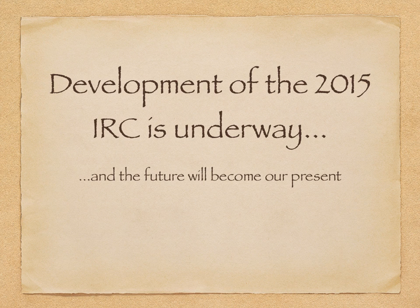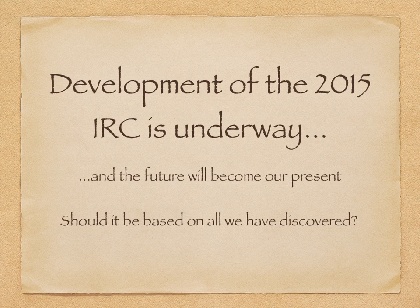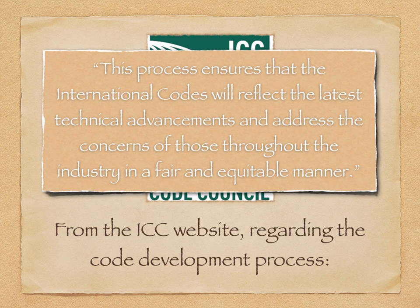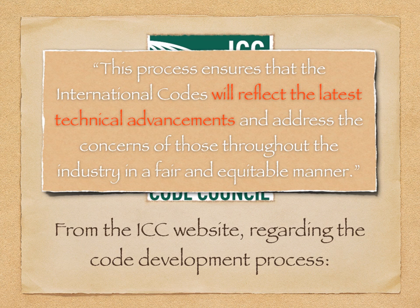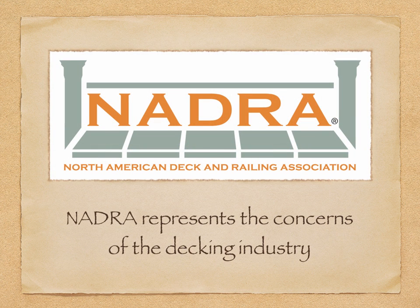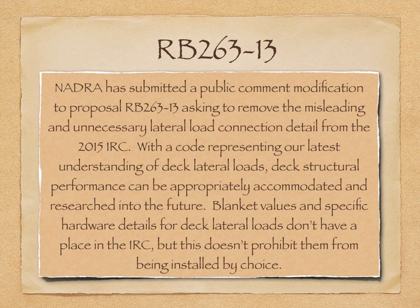With every new code developed, the future soon becomes our present. Shouldn't it be based on all we have discovered? ICC encourages on their website that this process ensures the international codes will reflect the latest technical advancements and address the concerns of those throughout the industry in a fair and equitable manner. NADRA represents the concerns of the decking industry and has submitted a public comment modification to Proposal RB 263, asking to remove the misleading and unnecessary lateral load connection from the 2015 IRC. With a code representing our latest understanding of deck lateral loads, deck structural performance can be appropriately accommodated and researched into the future. Blanket values and specific hardware details for deck lateral loads don't have a place in the IRC, but this doesn't prohibit them from being installed by choice.